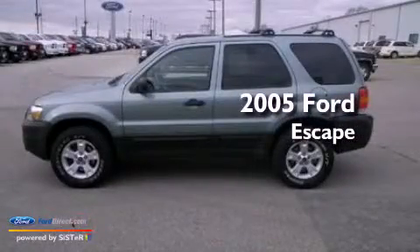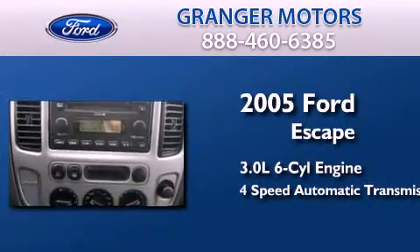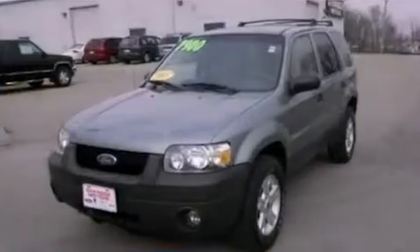This is a 2005 Ford Escape. It has a 3.0-liter six-cylinder engine, a four-speed automatic transmission, and the added capability of four-wheel drive.